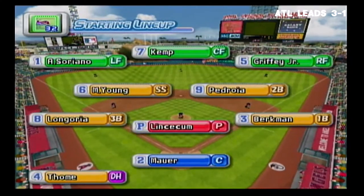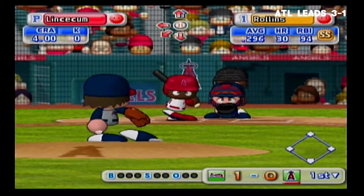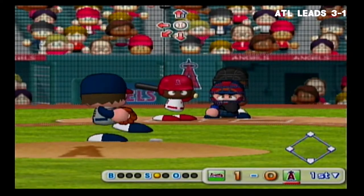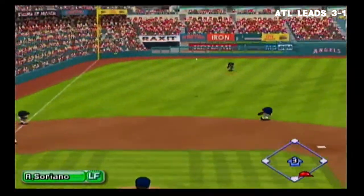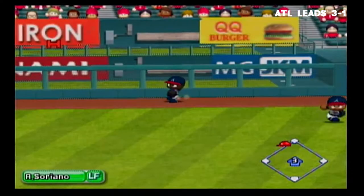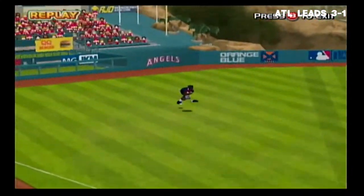Here's the starting lineup for the Braves. Starting for the Braves is Tim Lincecum. The Angels trail by one run. Leading off as the first batter in their lineup, Jimmy Rollins. He's behind in the count, going to the opposite field. He jumps for it — went right past him. The batter is going for second, going to third, stops at third base. Rollins gets a triple to left field. The tying runner is on with no outs.